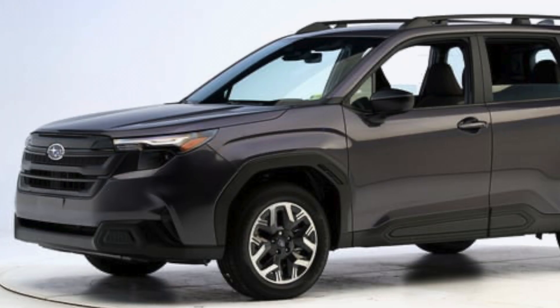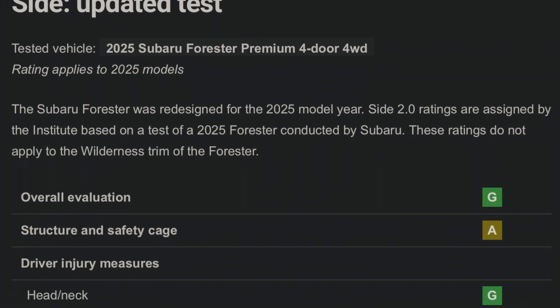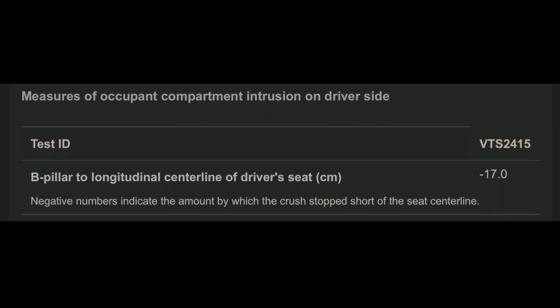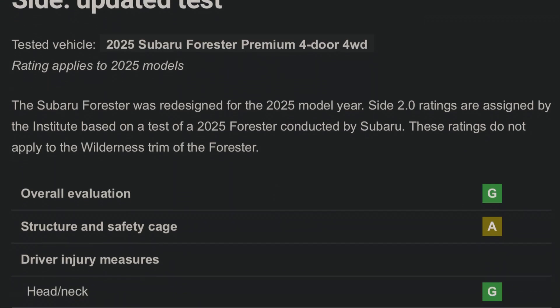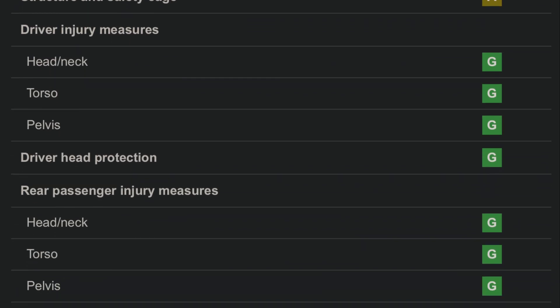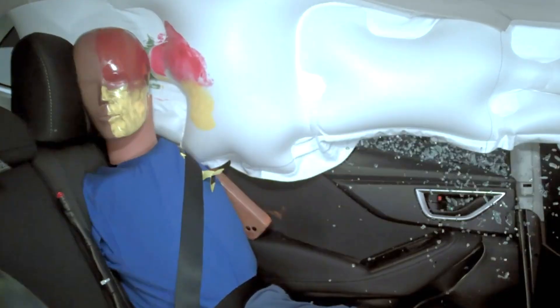The redesigned 2025 Forester achieved the highest rating of good in the side impact test, showcasing comprehensive improvements. The structure experienced slightly less intrusion, and the elevated driver injury risks seen in the previous model were notably reduced. Most importantly, rear passenger head protection was greatly enhanced, addressing the prior model's key weakness.